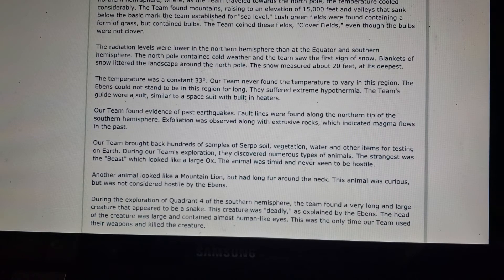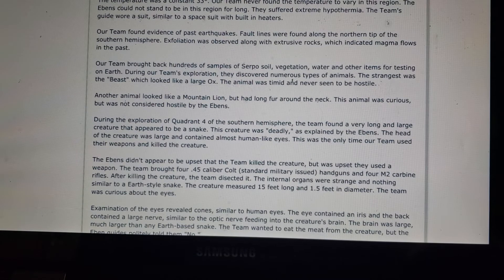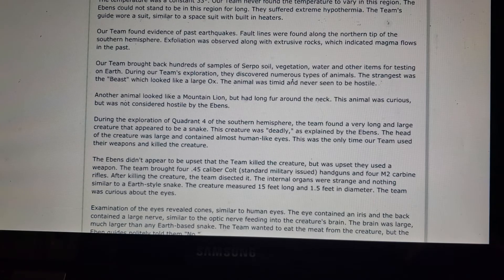The team continued to explore the Northern Hemisphere. As they traveled toward the North Pole, temperatures cooled considerably. They found mountains rising to 15,000 feet and valleys sinking below sea level. Lush green fields contained a form of grass with bulbs — the team coined these 'clover fields,' even though the bulbs were not clover. Radiation levels were lower in the Northern Hemisphere. The North Pole had cold weather with blankets of snow about 20 feet at its deepest, at a constant 33 degrees Fahrenheit.